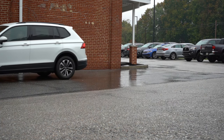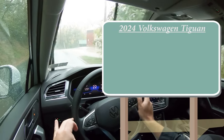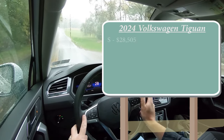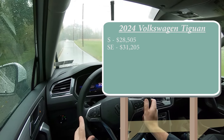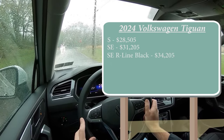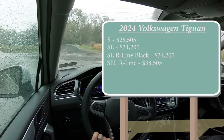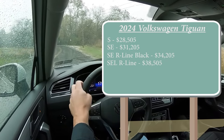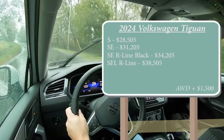Let's start with pricing. There are several trim levels for the 2024 Tiguan: the S trim at $28,505; SE at $31,205; S R-Line Black at $34,205; and the SEL R-Line at $38,505. For all but the last trim level, front-wheel drive comes standard. The SEL R-Line comes standard with all-wheel drive, but you can add AWD to the first three trims for an additional $1,500.